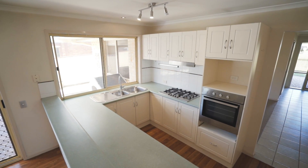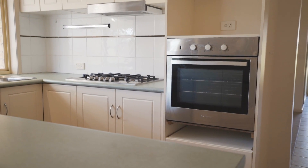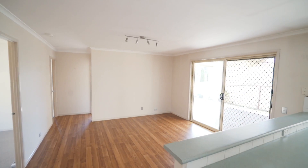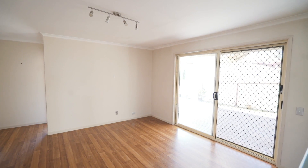There's a bright and airy u-shaped kitchen that includes natural gas cooking, stainless steel appliances, dishwasher plus loads of bench and cupboard space. The second meals area and living area opens off the kitchen and also includes natural gas heating.